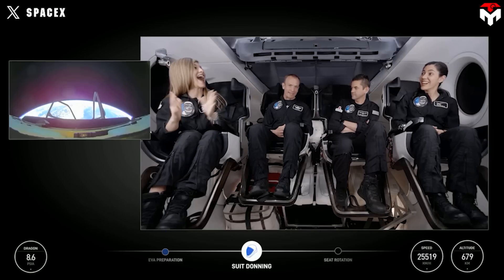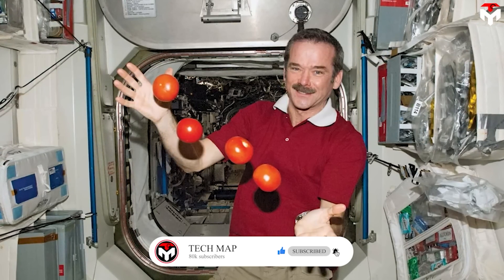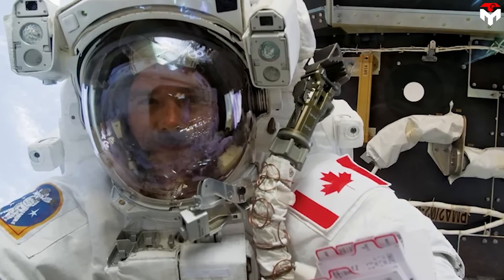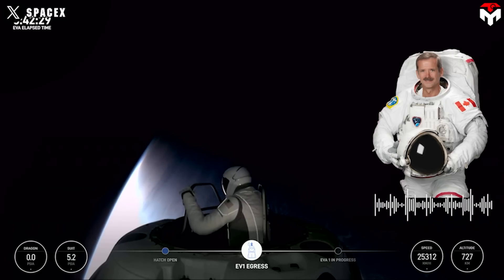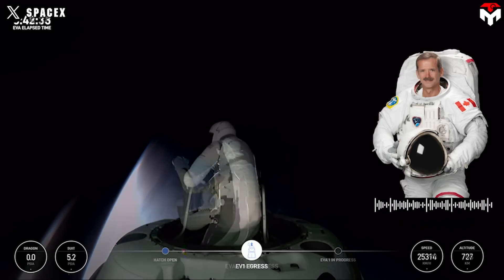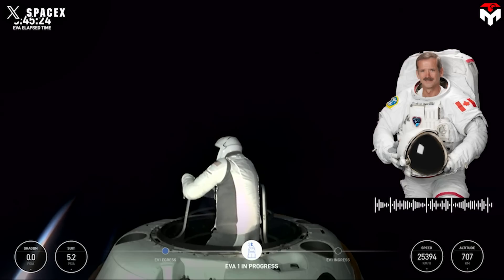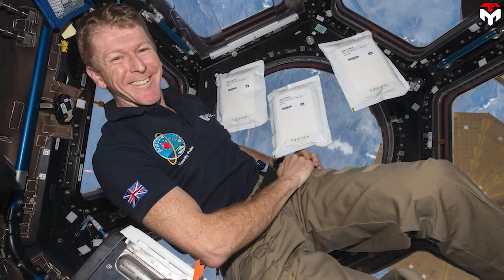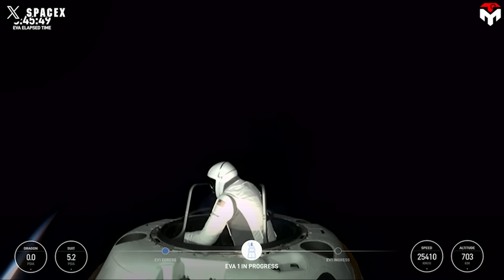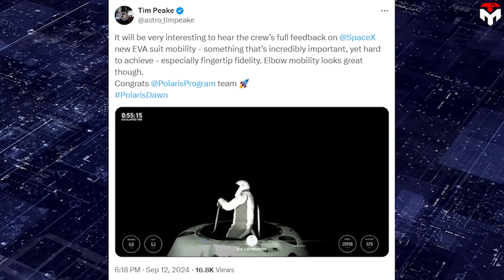Not only the Polaris team and SpaceX enthusiasts, but also astronauts are very interested in Thursday's suit test. Retired astronaut Chris Hadfield recalled his own experience: the suit he wore for his first two spacewalks was designed in the 60s and built in the early 80s — 40 years old. He noted that SpaceX used the latest manufacturing techniques right from the beginning, integrating everything together to make it as simple as possible for the crew. Tim Peake, the last British astronaut to go to space, added that elbow mobility looks great, and noted that fingertip fidelity is incredibly important yet hard to achieve.